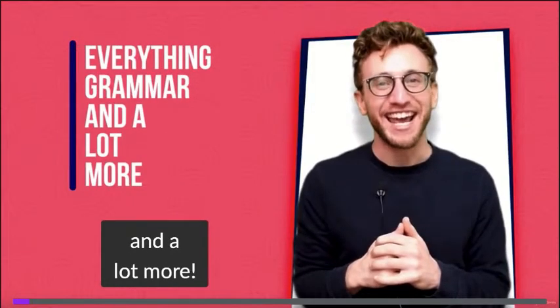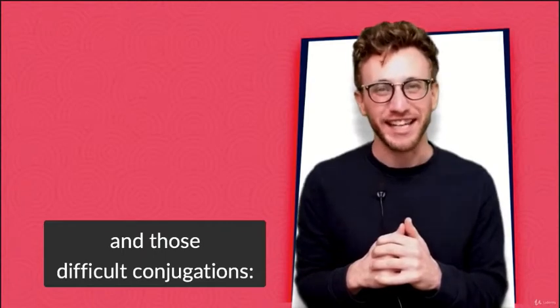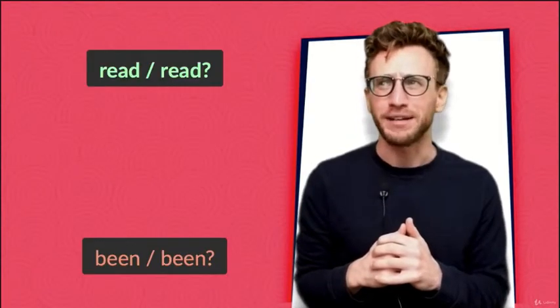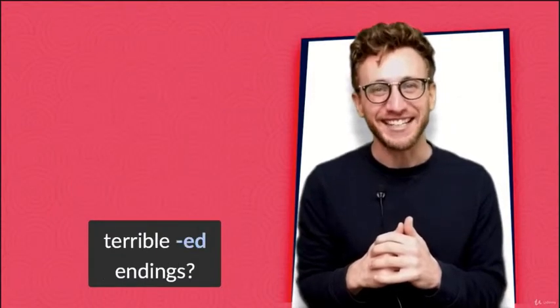This course is everything grammar and a lot more. It's also pronunciation and those difficult conjugations — read, red? Bend, bean? Neither, neither? Either, either? And what about those terrible -ed endings?